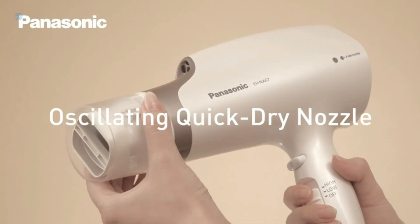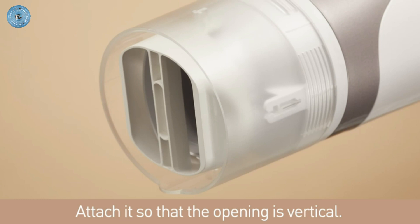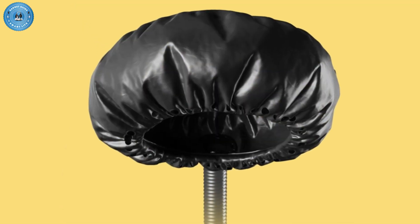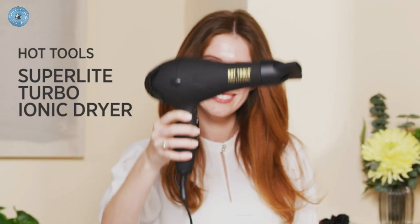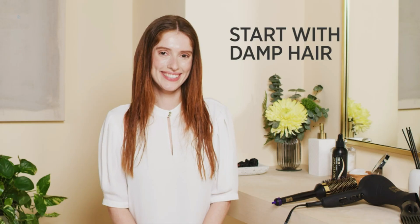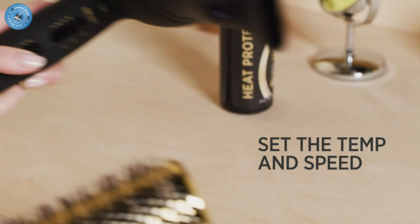Hi guys and welcome back to Gadget Guide channel. Hairdryers are offered in a wide variety, each with unique features, benefits, and price. I did a massive amount of research, reviewed a ton of reviews, and put together a list of the best hairdryers from trustworthy brands to assist you in making a decision. If you are curious to learn more about the price and other information, be sure to read my description. Without further ado, let's watch the video.